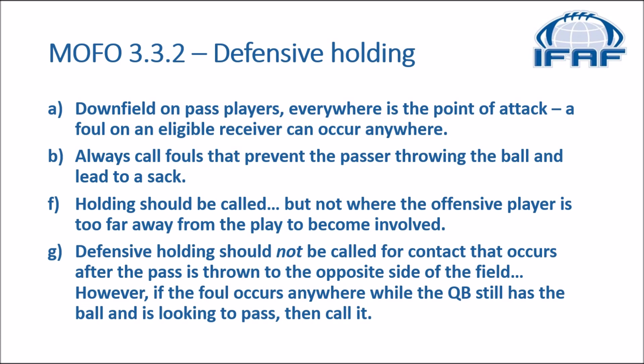Finally, the manual says defensive holding should not be called for contact that occurs after the pass is thrown to the opposite side of the field. However, if the foul occurs anywhere while the quarterback still has the ball and is looking to pass, then call it. You see the holding — if the quarterback is still looking to pass and can't because his receiver is being held, that's a holding. If the quarterback has already started running or is throwing to a different receiver, we can let it go and deal with it as a talk-to.